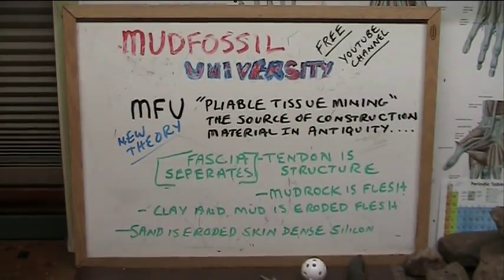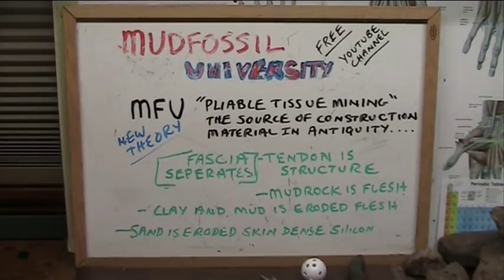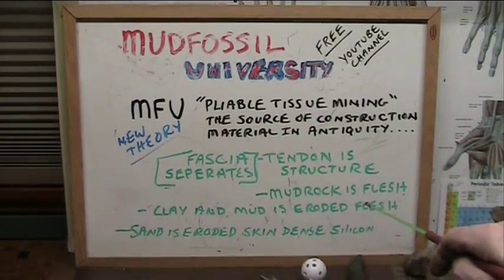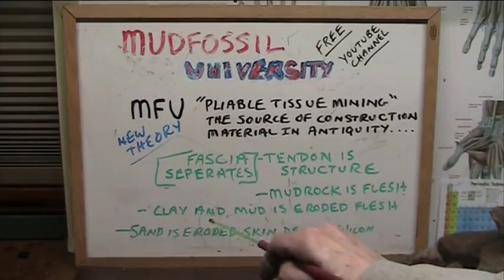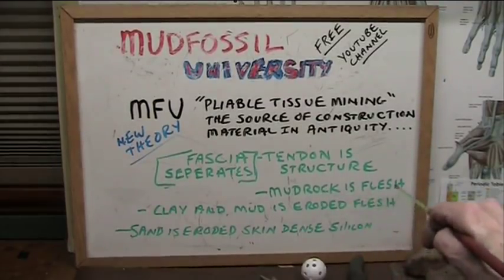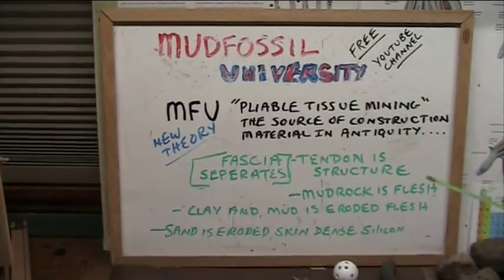I showed the tire tracks of how they did it and how they cut it — it was the source material, the construction material for the antiquities. It was fascia-separated; all the fibrils are fascia-separated. The tendon is very structural — it's CaCO3, called porphyritic limestone and the basalts. The mud rock, which is also seen in those walls — the fleshy walls — is flesh. It's all loaded with blood and cellular membranes. The clay and the mud is the eroded flesh from the mud rock.